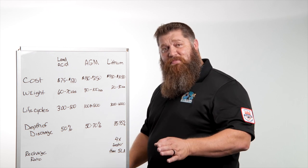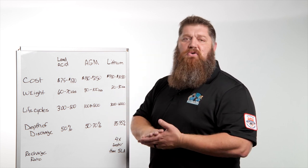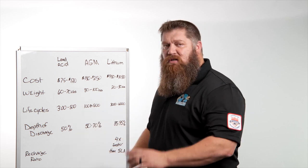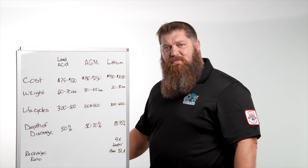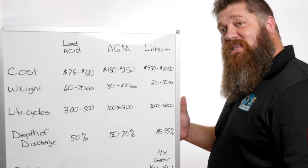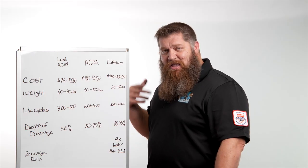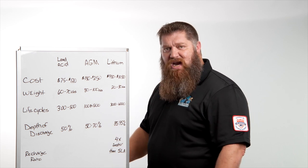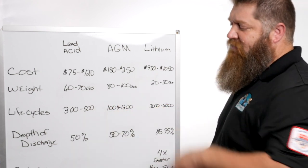Let's talk depth of discharge. Can you take a standard lead acid battery and use it all the way down to zero? No, you can't — you're going to damage it and shorten the life of your cycles. Most battery manufacturers recommend draining it to about 50% before recharging; some say up to 70%. But with lithium, technically you can drain it all the way down. You have a cell phone? That's lithium. We'll say 85% to 90% depth of discharge — you've already doubled your useful life as well as your total life cycles.